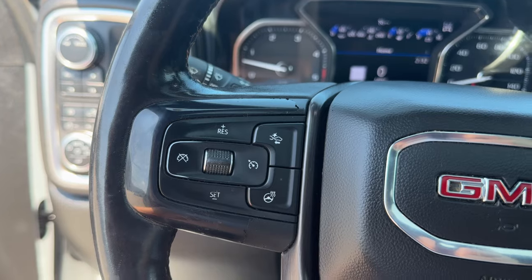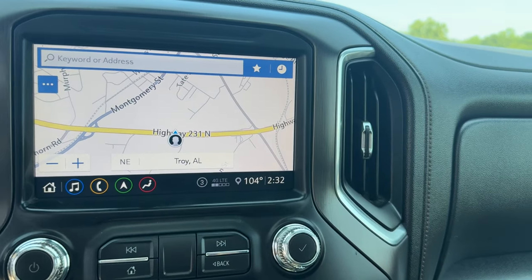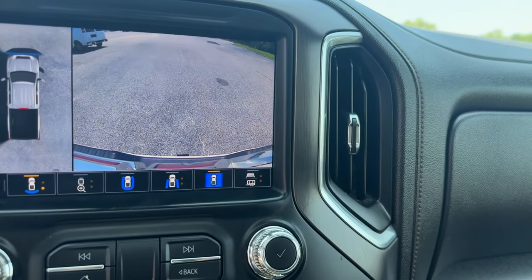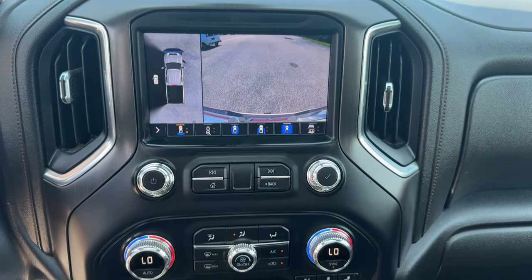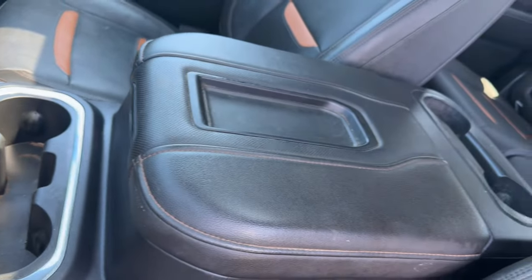These are just some of the great options this vehicle comes with: heated steering wheel, Apple CarPlay and/or Android Auto, head-up display, wireless charging station, intelligent auto on/off high beams, pre-collision system, lane departure warning, keyless entry, navigation system, and sun/moonroof.